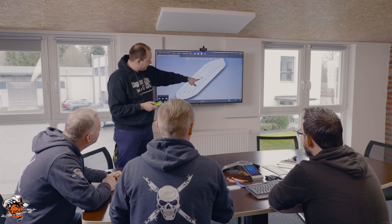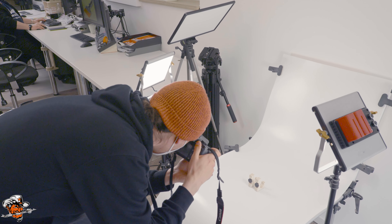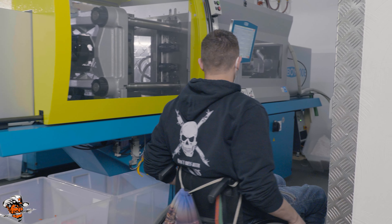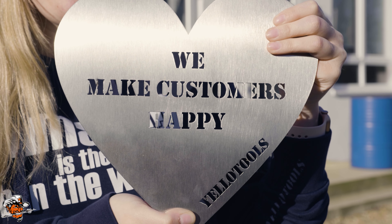At Yellow Tools the entire team is involved when it comes to designing and producing the tool solutions for our customers, which comes up with the most brilliant ideas ever. We make customers happy today, next week, next year and in 5 years. This is my promise and this is my guarantee.